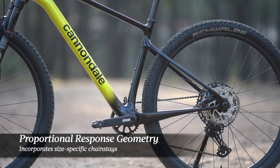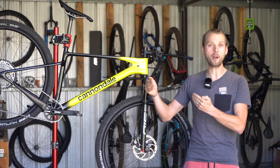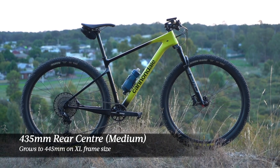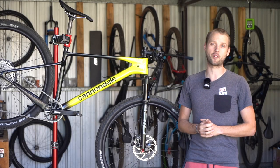Cannondale calls this proportional response geometry, and it sees the rear center length growing by 5 millimeters as you go up each frame size. The medium size here has a 435mm rear center, but that goes up to 445 millimeters on the extra large.